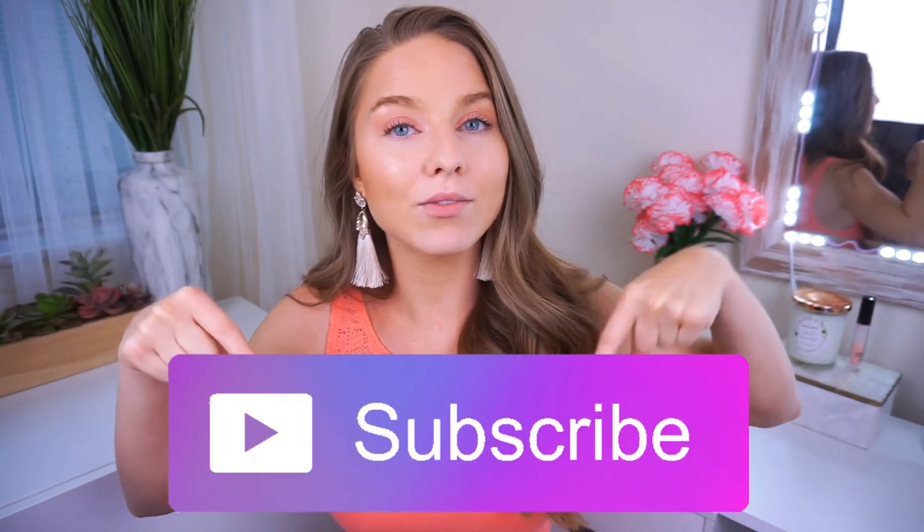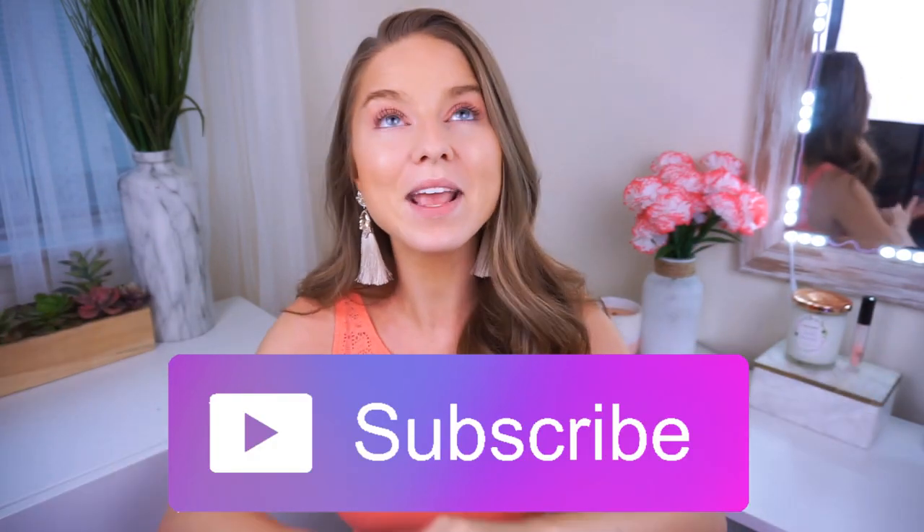I do daily uploads on Instagram so be sure to follow me there if you haven't already. All of my links and information are always in my description, so be sure to check that out. Subscribe right here if you haven't already — I'm so excited for that giveaway, it's gonna be huge, bigger than anything I've ever done. Okay, there's a lot to cover so let's go ahead and get right into this video and see how this goes.